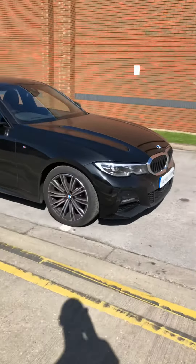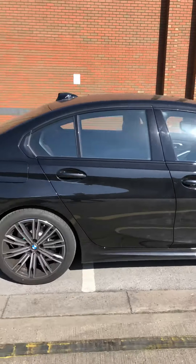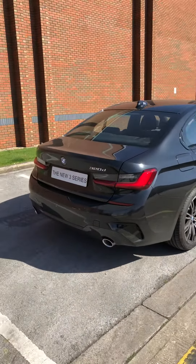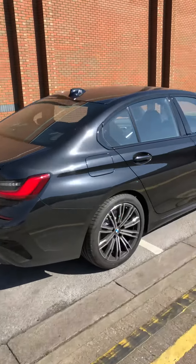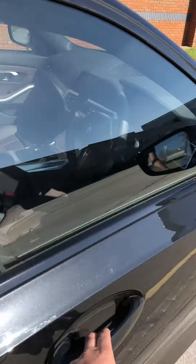Guys, we've got the new BMW 3 Series. This is a 320d sport saloon — automatic, black sapphire with brown leather with blue stitching. Some really weird combinations that BMW have done.